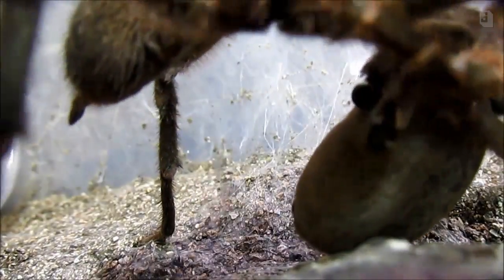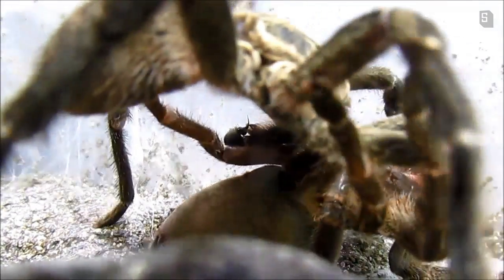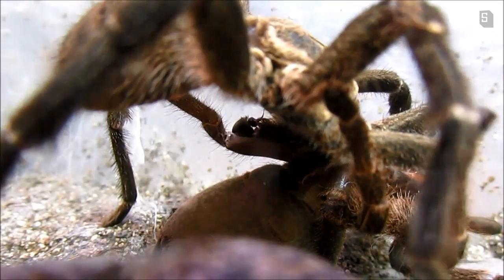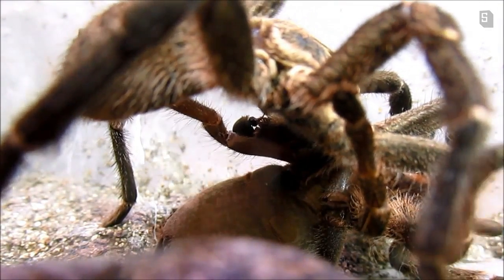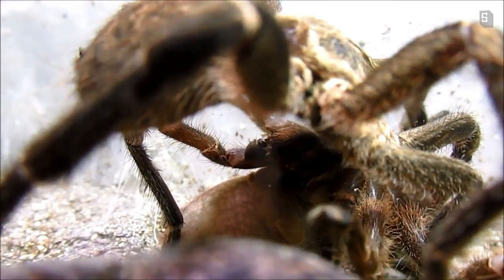It's getting crazy up in here! I've never seen this happen before. She went from doing a full backbend — he has her completely flipped over. The trick's gonna be getting out of there without getting his face eaten off.